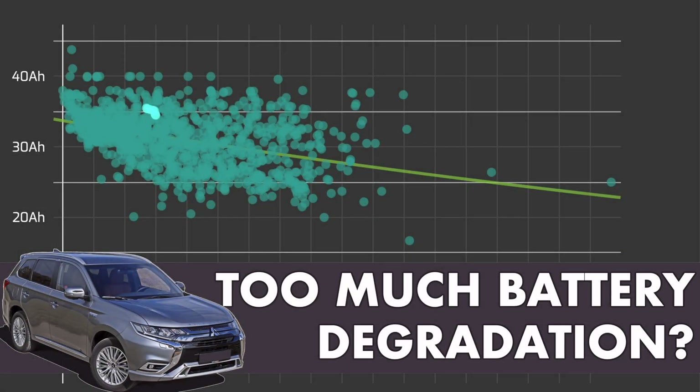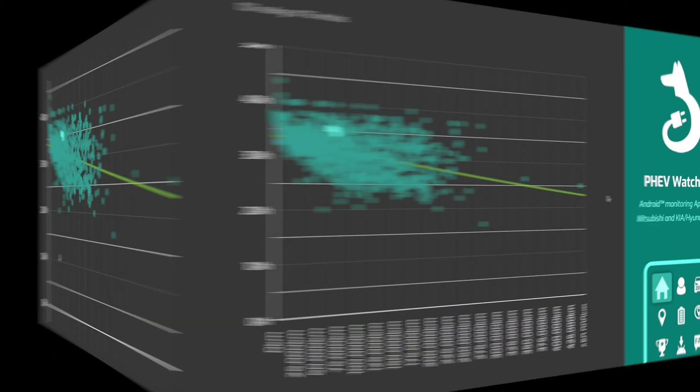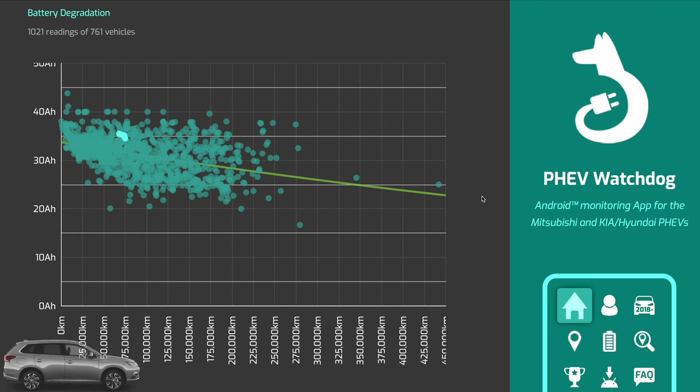Hi everyone. Today let's talk about battery degradation on the Outlander PHEV. That's a big topic, a hot topic - normally if you have an Outlander or if you're considering buying an Outlander used, you will probably have debated either with yourself or with others the topic of battery degradation. So I thought it would be worthwhile sharing a couple of stats on my own car as well as a couple of considerations around the topic.